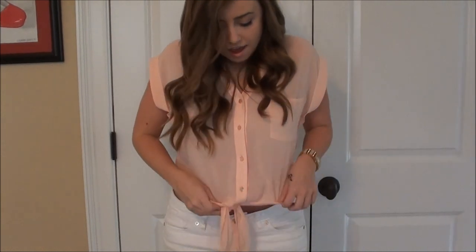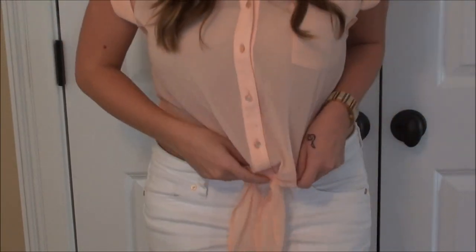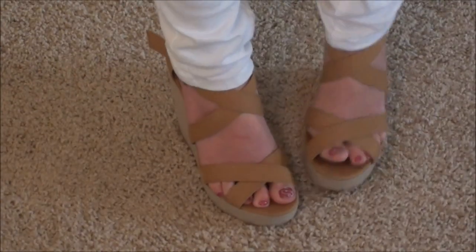So I'm just wearing a sheer top, also from Forever 21. It just buttons down the front and then ties right here. And as you can see, it's kind of cropped after you tie it if you tie it tight enough. And then these white pants are just from Target. And then my shoes are just these wedges from PacSun — I think they're about $40.